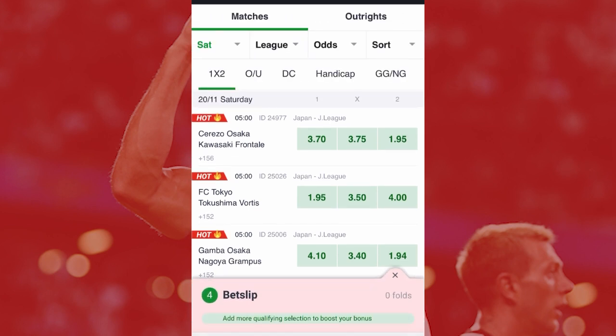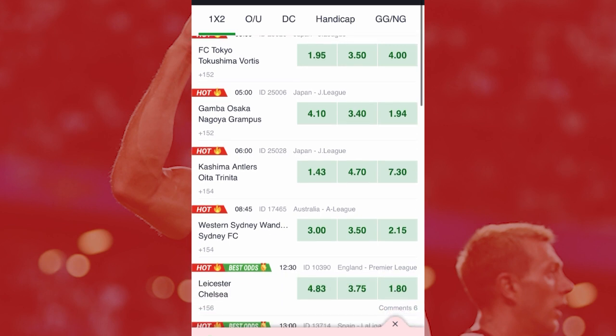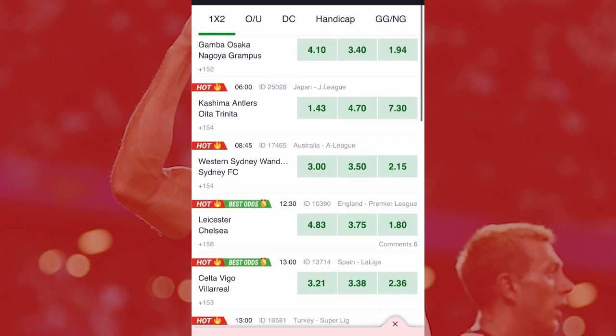Trick number one is the odds. Sometimes the odds are very decisive in the match, but sometimes too you don't have to depend on the odds alone to select a particular match. For instance, let's use this match as an example — Kashima Antlers versus Outer Trainator. The home team has 1.43 odds and the away team has 7.30 odds. Someone seeing this will just go for the home team win, but it doesn't work like that.